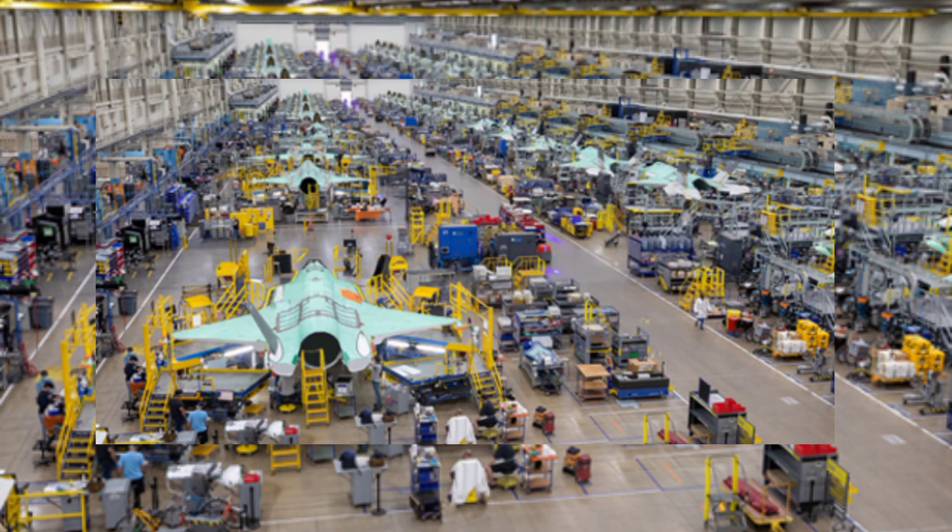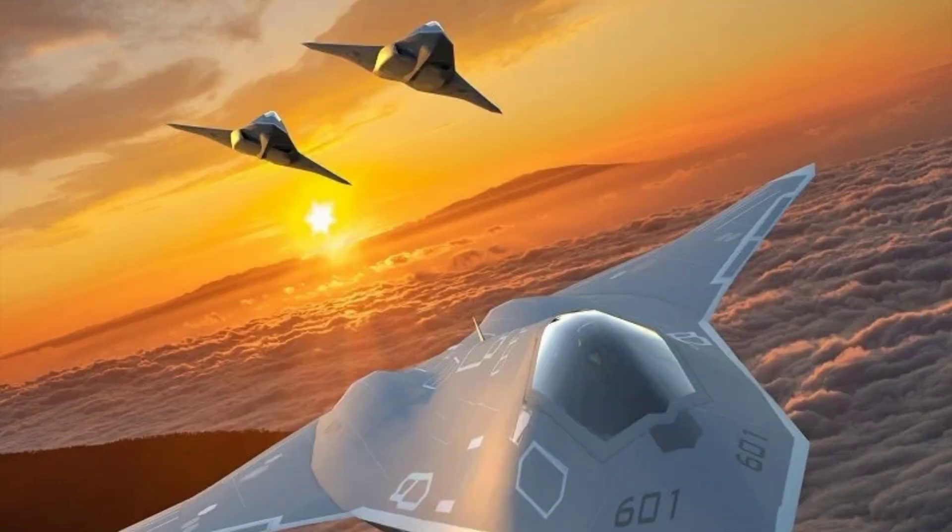The F-35 is widely regarded as the most advanced fifth-generation fighter, combining stealth, speed, and advanced avionics. However, the US Air Force is already looking ahead with its NGAD program, which aims to develop a sixth-generation fighter incorporating advanced weapons, AI technology, and unmanned aerial vehicles. Demonstrator NGAD aircraft are already airborne, with a contract expected in 2024, underscoring the need for cutting-edge air superiority in the current global threat climate.